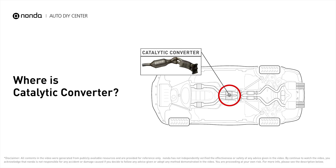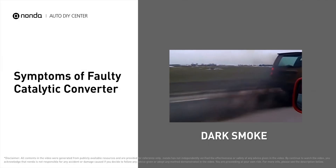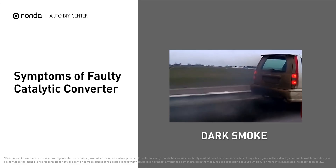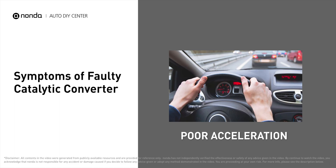Catalytic converters are usually located in a box on the exhaust pipe under your car. A faulty catalytic converter causes dark, polluted smoke coming out from the exhaust pipes, generates excessive heat under the vehicle, and you may experience poor acceleration while driving.